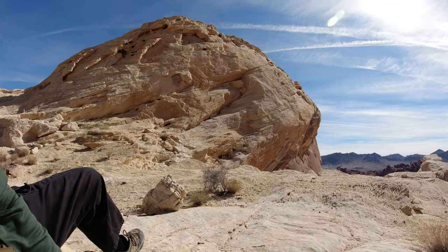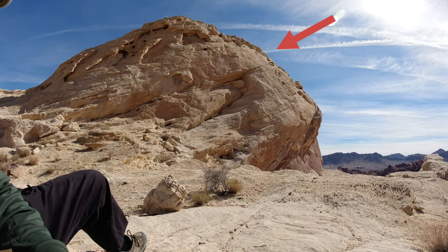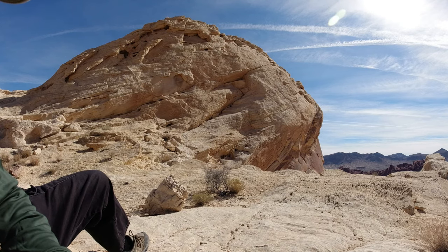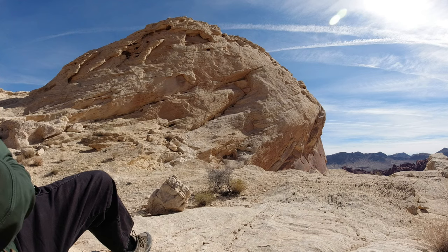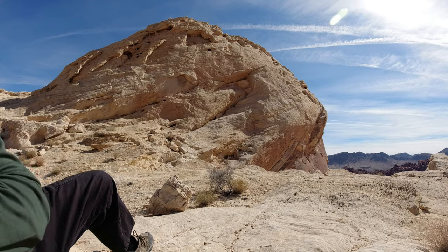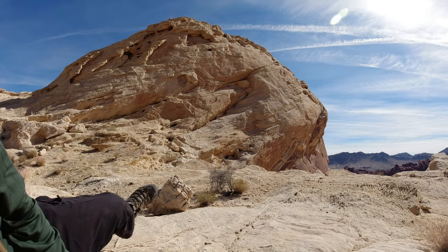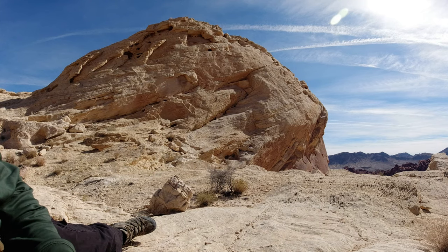This is the Silica Dome. This is the end point for most people who take this somewhat difficult trail. Now, you might say this looks like just regular old sandstone, but according to the State Park material, this is almost pure silica when it's ground up.